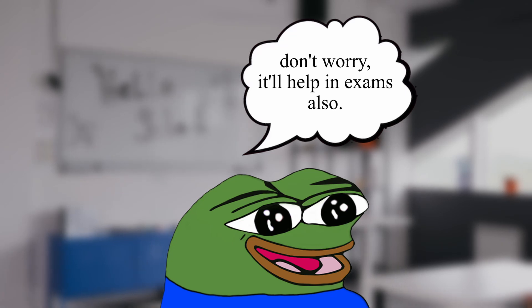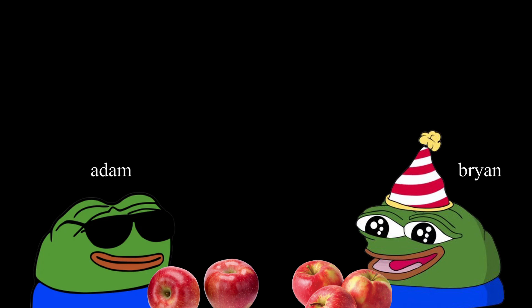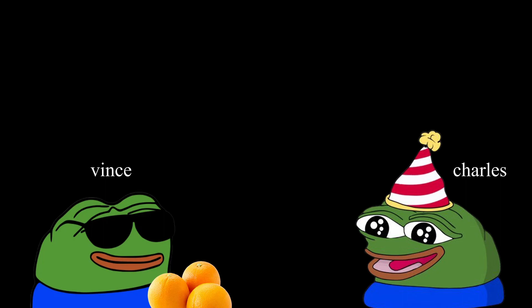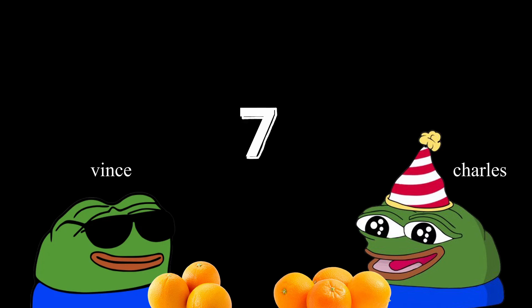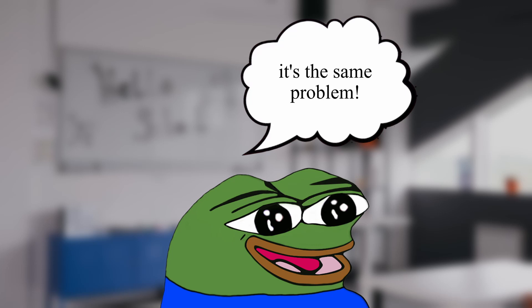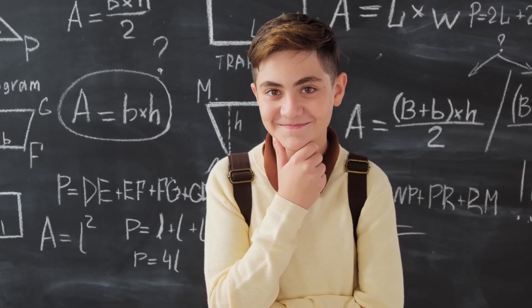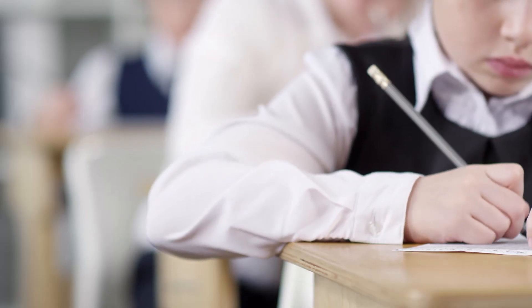Let's say your practice paper asks: if Adam has two apples and Brian has three apples, how many apples do they have all in all? Now imagine that in your actual exam, they ask: if Vince has three oranges and Charles has four oranges — then you'll recall, I did this problem before. They just changed some values and some names, but I know how to do it. That's the same concept as studying for harder things in math. You'll see that what your exam gives you is just like your practice paper, and you'll know exactly how to solve it. So practicing helps you not only learn math itself, but do well in your exams as well.